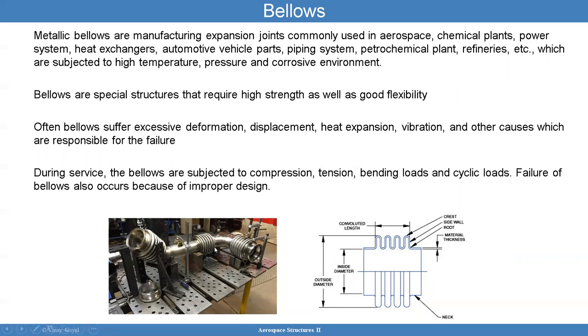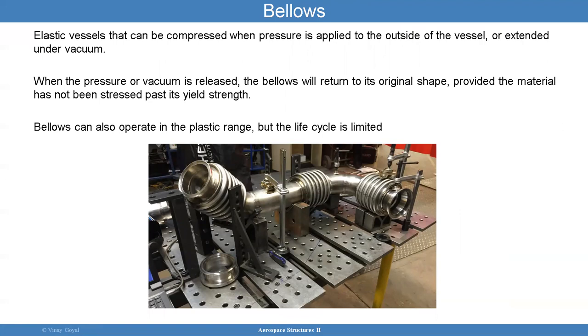Bellows can be tough to analyze and test. During service, the bellows are subjected to compression, tension, bending loads, and cyclic loads. The failure of these bellows also occurs due to improper design. They are elastic vessels that can be compressed when pressure is applied to the outside, or extended under vacuum. When the pressure or vacuum is released, the bellows returns to original shape, provided the material has not stressed past its yield strength. Bellows can operate in the plastic range, but usually you get life cycle issues — low cycle fatigue. You already learned about low cycle fatigue in the previous lecture.